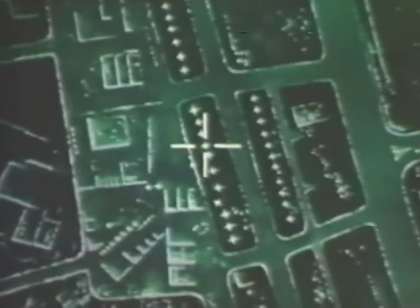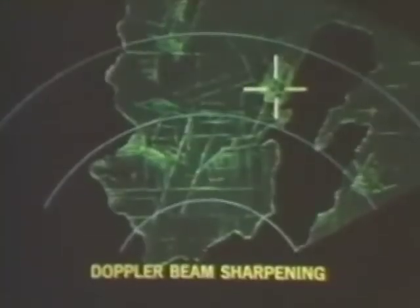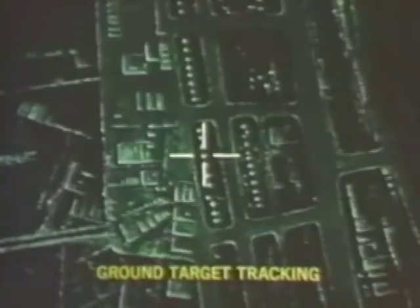Beyond these current capabilities, significant new air-to-ground features can be added. With software and minor hardware changes only, the radar can provide an even better all-weather ground attack capability, including the ability to detect, designate, and track ground targets, as well as provide precision navigation positioning. High-resolution ground mapping and the pointing or cueing of narrow field-of-view sensors can be added by incorporating proven synthetic aperture techniques, Doppler beam sharpening, and ground target tracking.